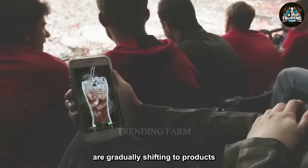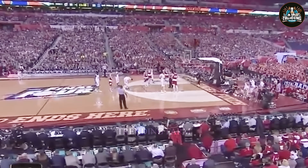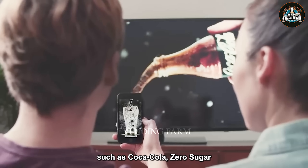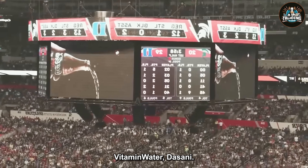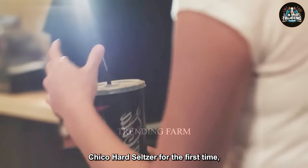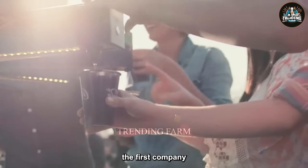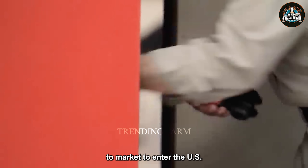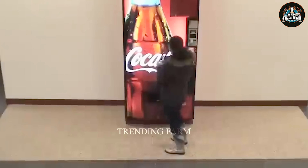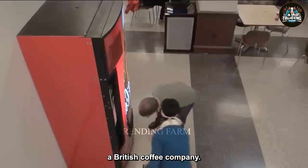In recent years, consumer tastes are gradually shifting to products that are lower in sugar and healthier. Therefore, Coca-Cola is promoting the development of new product lines to meet this demand, such as Coca-Cola Zero Sugar, Vitamin Water, and Dasani. In 2021, they launched Topo Chico Hard Seltzer, becoming the first company to enter the U.S. alcoholic beverage industry in nearly four decades. The company also invested in sports drinks with Body Armor and acquired Costa, a British coffee company.